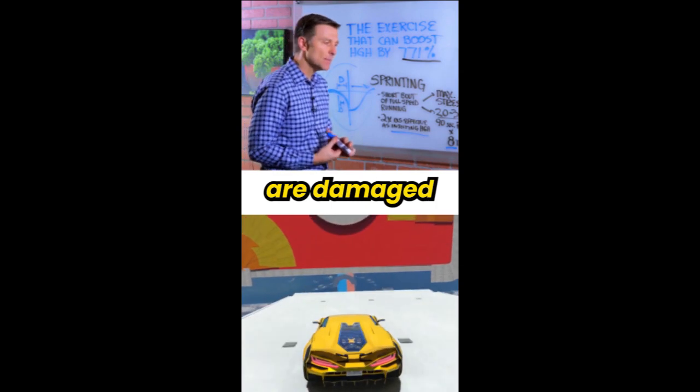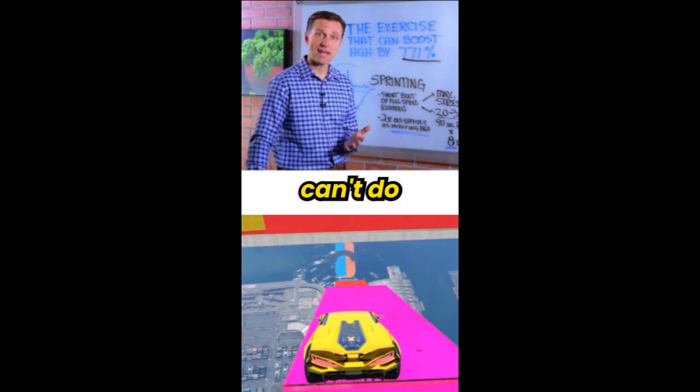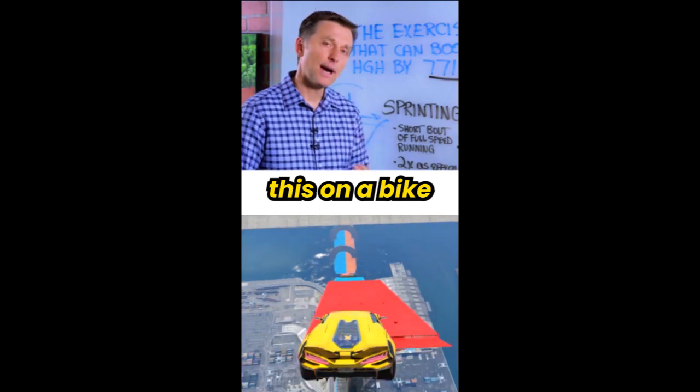Of course, if your knees are damaged or you have some type of issue where you can't do sprinting, you can do this on a bike or even swimming.